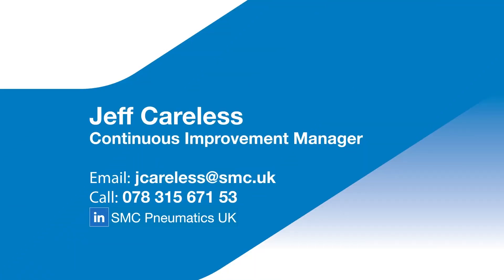Get in touch with me directly to find out how the air management system can help you reduce your compressed air costs by up to 40%. Follow us on LinkedIn to find out how SMC can help you reduce your energy costs.